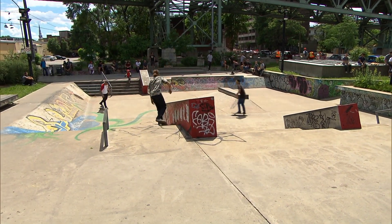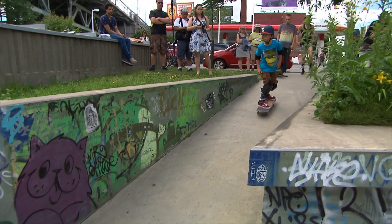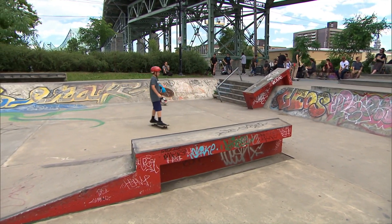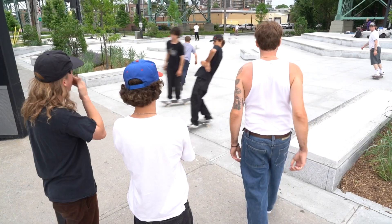The old skate park was all going inward so everyone doing tricks was just running into each other. Everything was super bad — the lines, the angles, and the materials. It was all messy, there was no one here. Now you have something simple that looks like a city space, and people are coming in big numbers to use it.